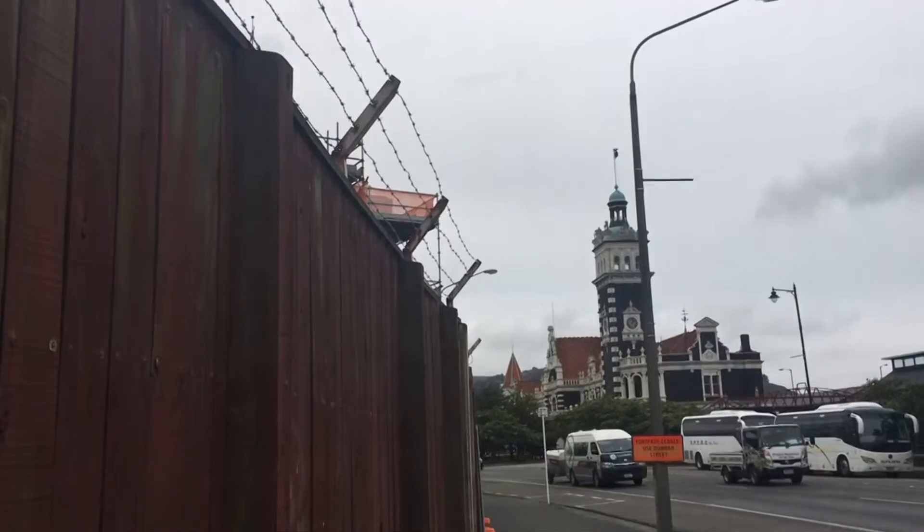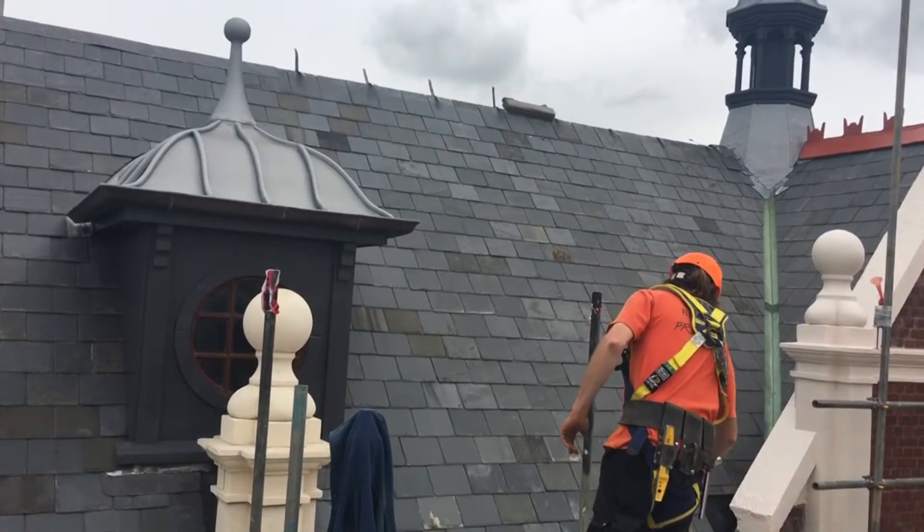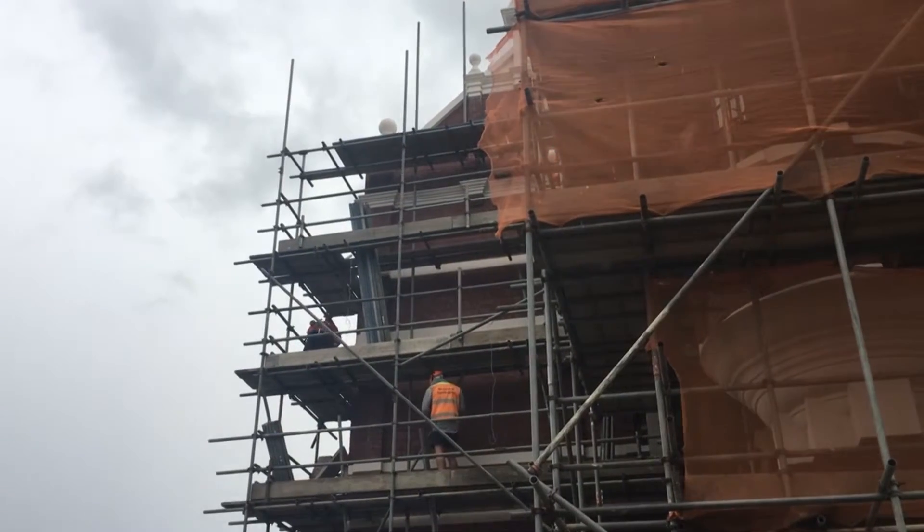The prison was built 120 years ago, and Williams says its period features are slowly being reinstated. It had all its decorative details hacked off. He redrawn those and created the working drawings for the people to go and install all these decorative details back onto the building.